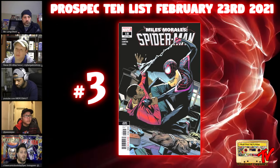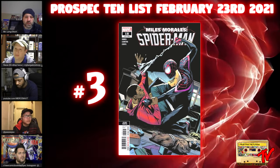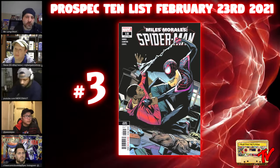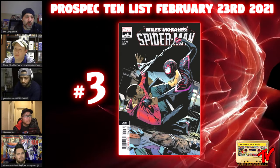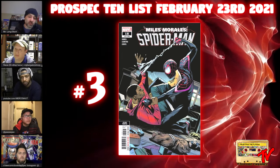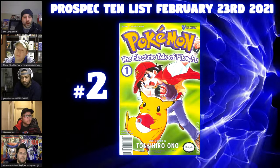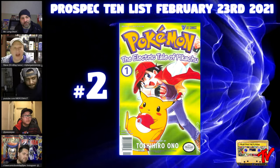This is interior art and interior art often gets a bad rap on covers, but this one really works — it pops, it's powerful, and I absolutely love it.